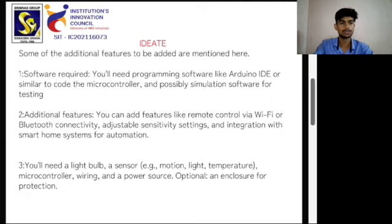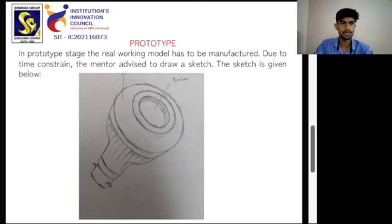You will need a light bulb sensor, microcontroller, wiring, a power source, and an optional enclosure for protection. In the prototype stage, a real working model has to be manufactured, but due to time constraints, the mentor advised drawing a sketch instead.